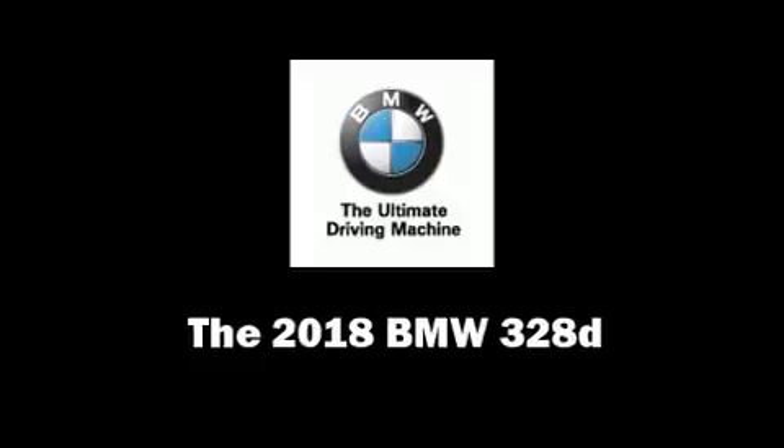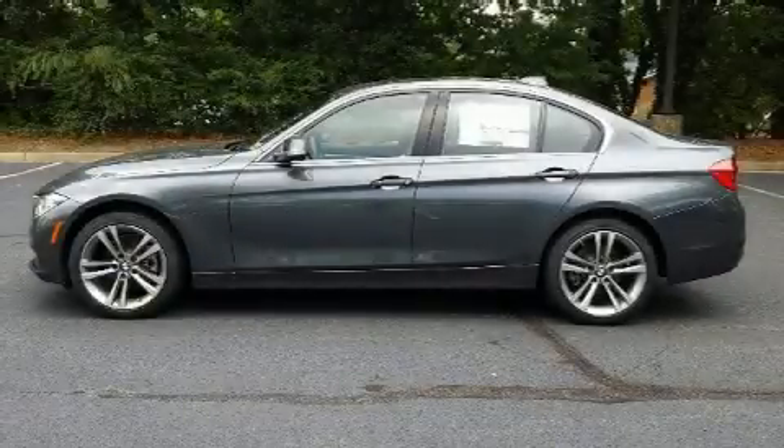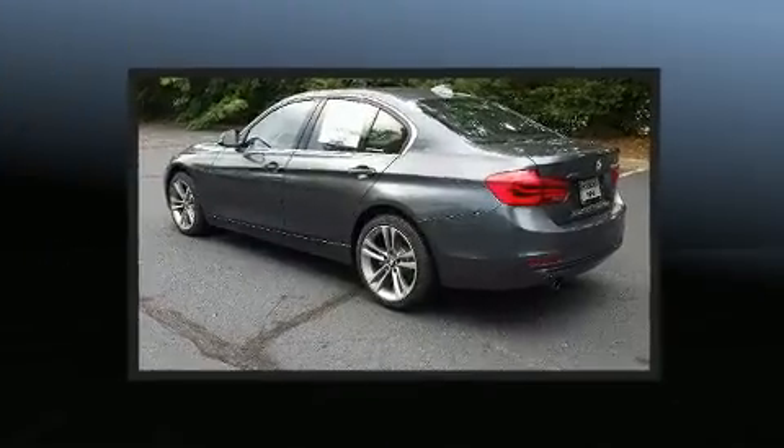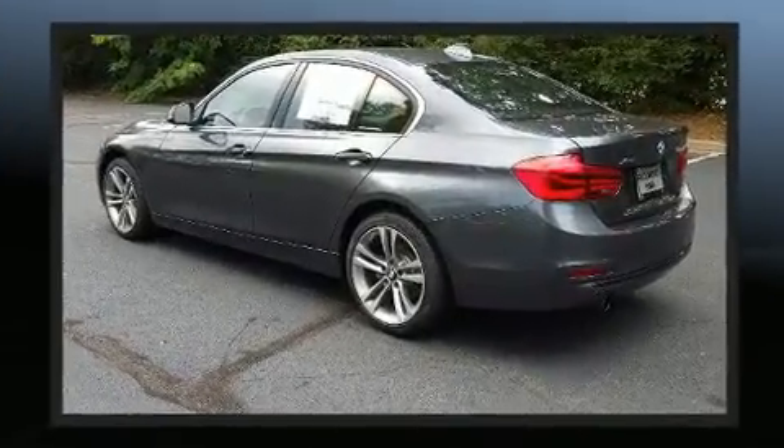You can expect a lot from the 2018 BMW 328D. With fewer than 5,000 miles on the odometer, this four-door sedan prioritizes comfort, safety, and convenience.